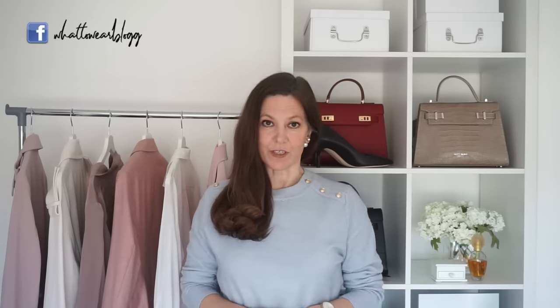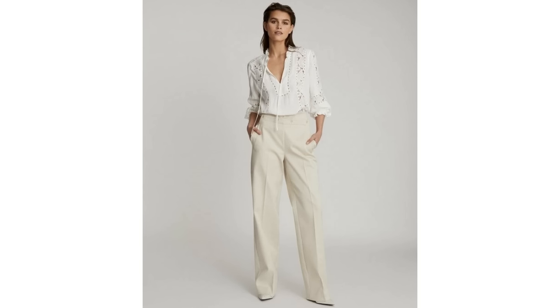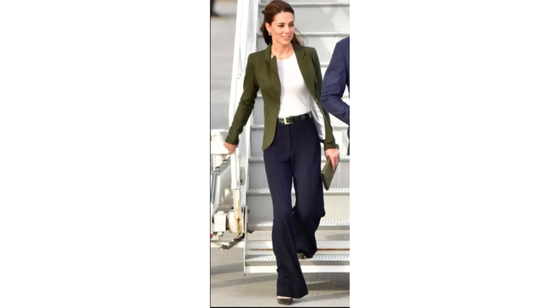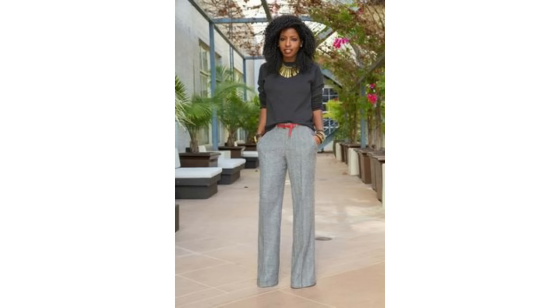I'm so happy that wide leg trousers are on trend this season. They have a more relaxed silhouette but can be styled to look incredibly sophisticated and gorgeous in the spring. For a smart casual look, a navy pair of wide leg trousers worn with a cricket style jumper is a classy way to wear them — add a tan tote bag and it looks great. A neutral outfit in spring looks beautiful, and a pair of cream or beige wide leg trousers looks gorgeous worn with a delicate cut-out blouse for a really feminine look. They also look lovely with a blazer, or paired with a sweater around the shoulders.